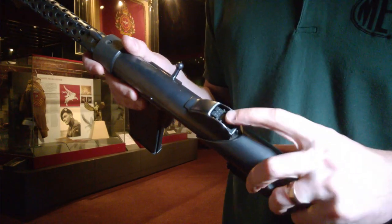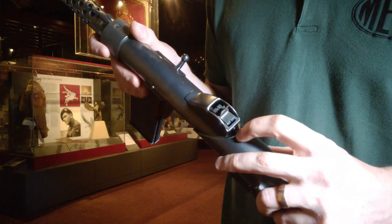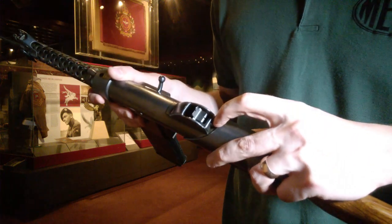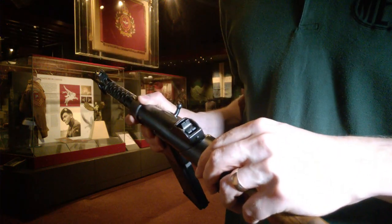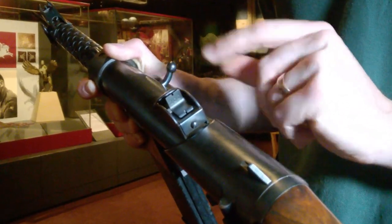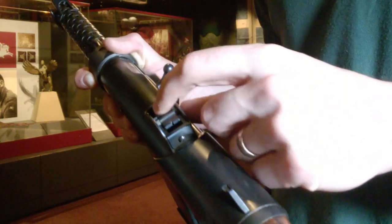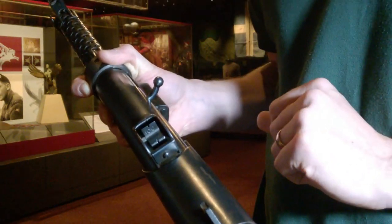You can see details of the back sight here — a simple flip-up sight with different range graduations: 100, 200, and 300 yards, and then the back sight down position.